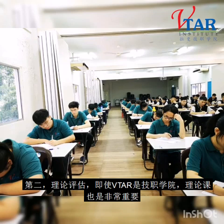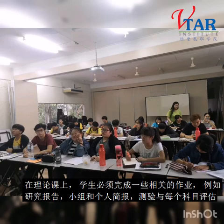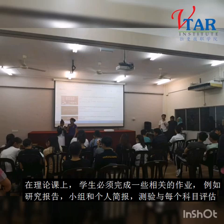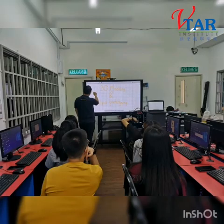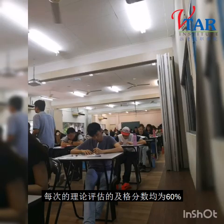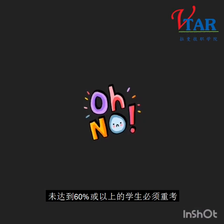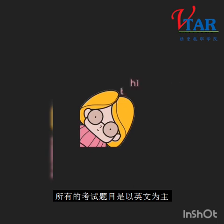Second, theory assessment. Even though we are a vocational college, theory lessons are as important as practical lessons. In theory class, students have to do assignments such as research, group or individual presentations, quiz, and also module assessment. There is an assessment for each module which the student must pass. Passing mark for every theory assessment is 60%. Students who fail to get 60% or above will have to retake the assessment. All questions are in English.